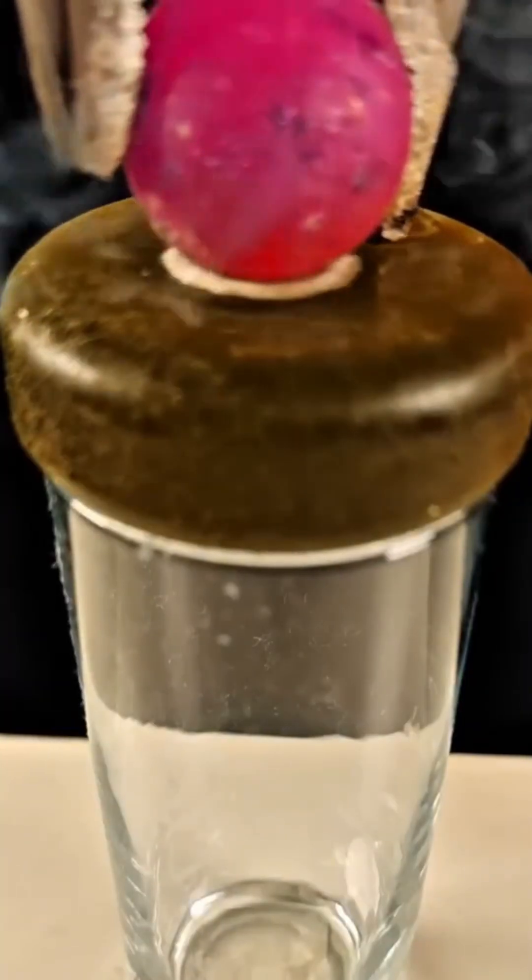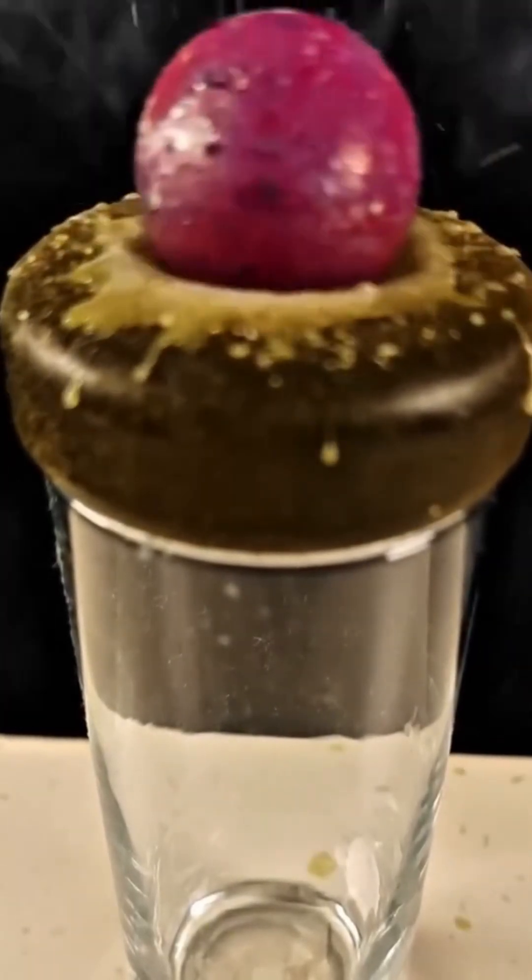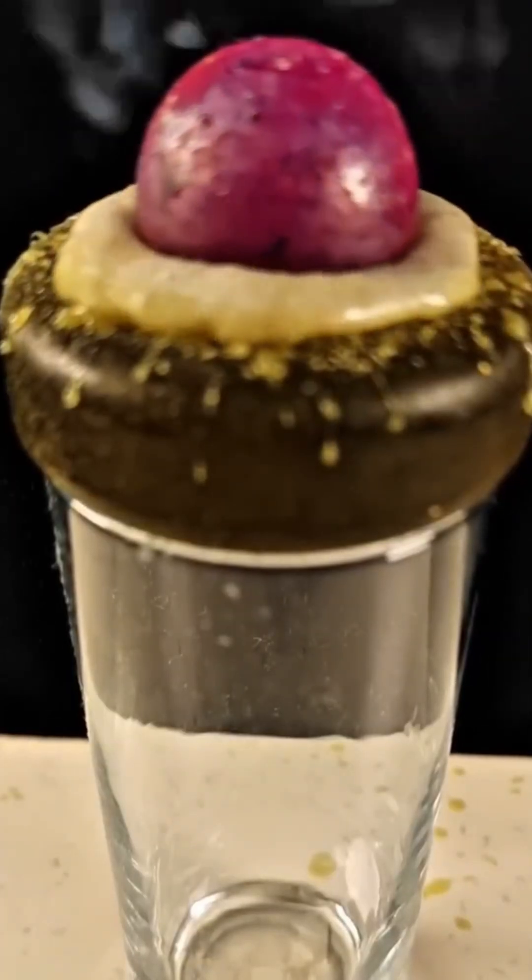A glowing steel sphere meets the flame in a melting trial. Surface shimmering before surrendering to heat, proving that even metal bows under the right temperature.